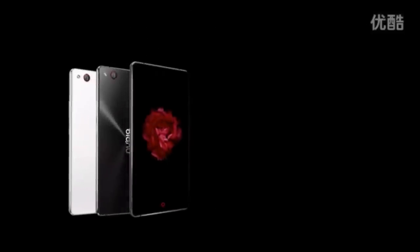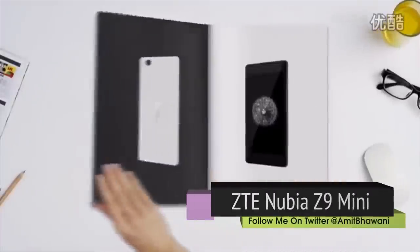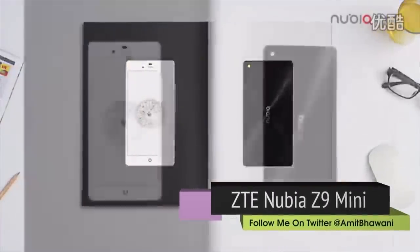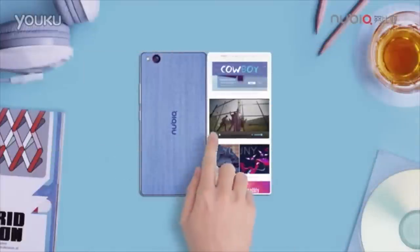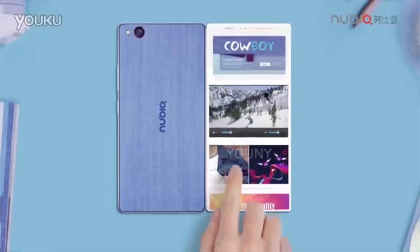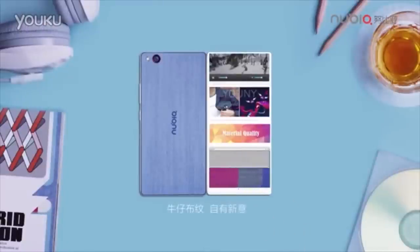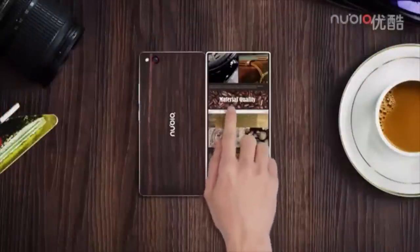The second device launched by ZTE was the Z9 Mini, which has a 5-inch display — though it's worth noting that's not particularly small for a 'mini' device. This device comes with a Snapdragon 615 chipset, 2 GB of RAM, 16 GB of internal storage, and a microSD card slot. It packs the same 16-megapixel rear and 8-megapixel front camera, as well as the same 2900 mAh battery.